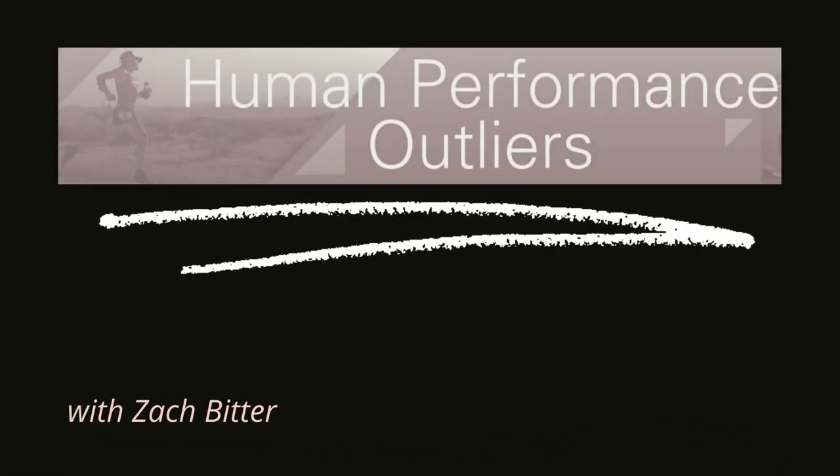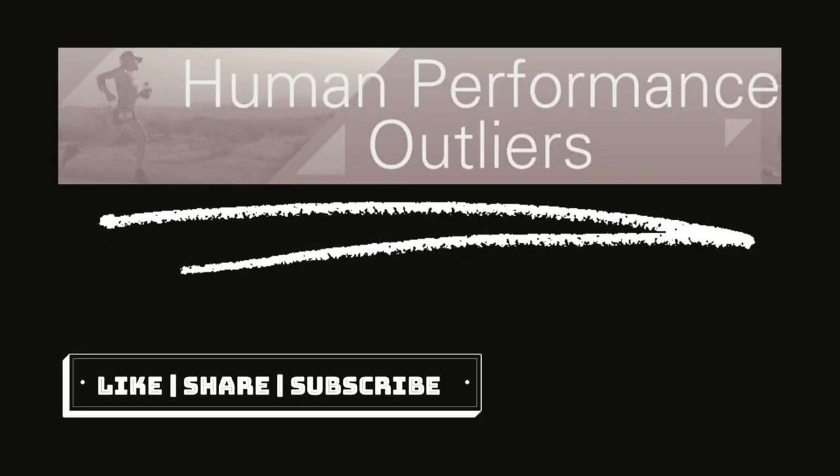Thanks for tuning into this episode of the Human Performance Outliers podcast with Zach Bitter.